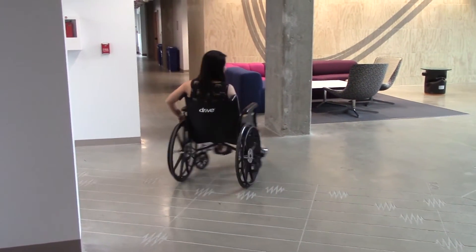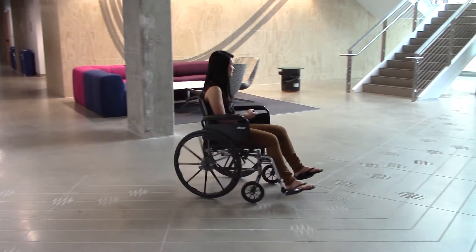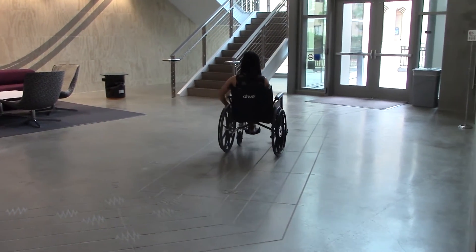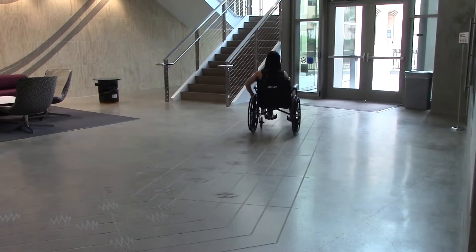However, we are currently working on a foot input device to allow users to steer with their unaffected foot. The joystick could still be used as an alternative as part of a rehabilitation program for the weak arm.